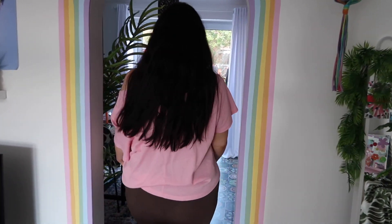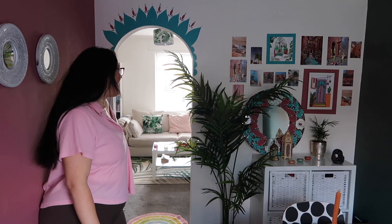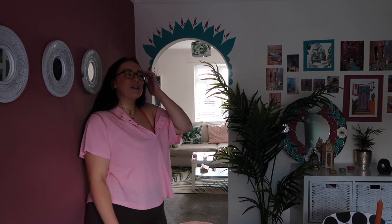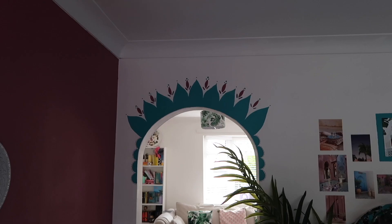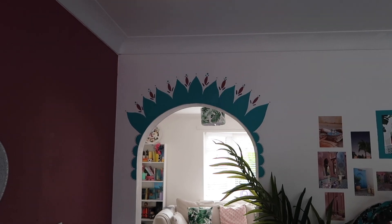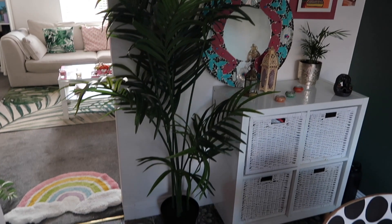Moving through the arch — now we're in Morocco. This room gives a totally different vibe. It feels warmer and deeper in tone compared to the living room. It's got a kuma room feel — deeper tones, exactly what we wanted.